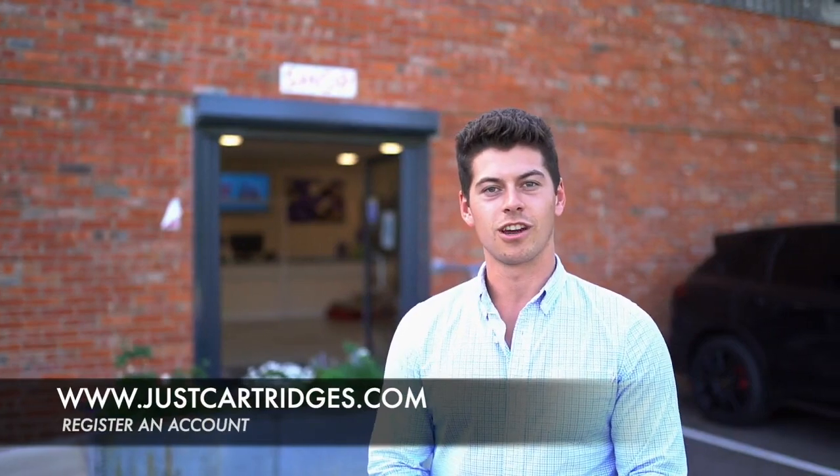Thank you for joining us here at Just Cartridges. We hope you're as excited as we are for the new products this season. Thank you to all of our existing customers, and obviously if you're new to the sport or looking for a new way of getting your cartridges, it takes two minutes to sign up and register with us at www.justcartridges.com. Once you've done that, you can put an order through and you'll get your cartridges delivered straight to your door.